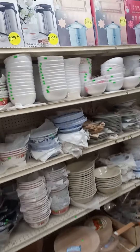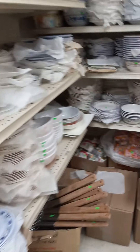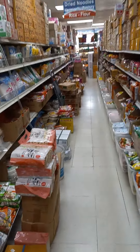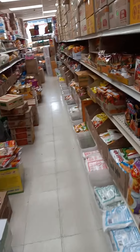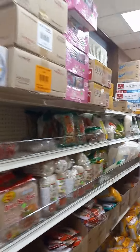Forks. Spoons. Bowls. Different types of noodles. Quite a good supply.